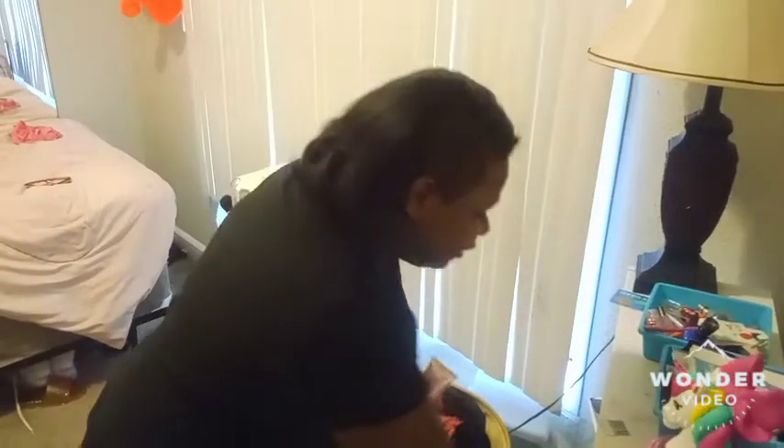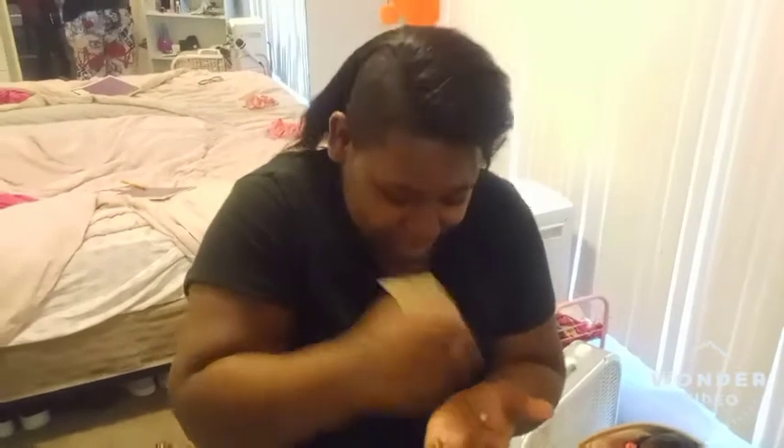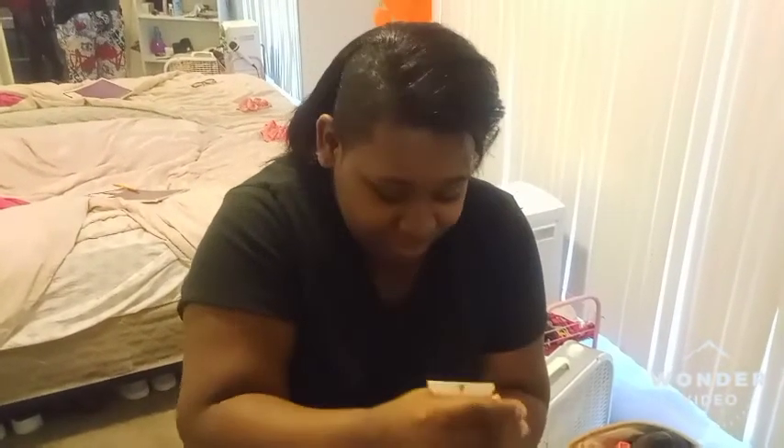After I brush my hair, I put on some lotion, because I gotta stay lotioned up. Wait, this is not the lotion — this is the lotion. I ain't got much left, you guys, I gotta go buy some more. There we go, that's all I need.